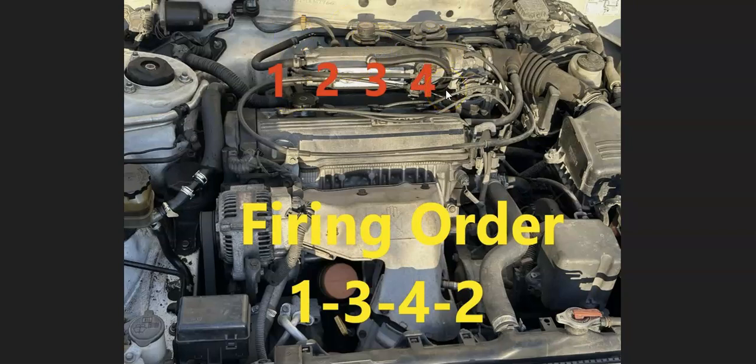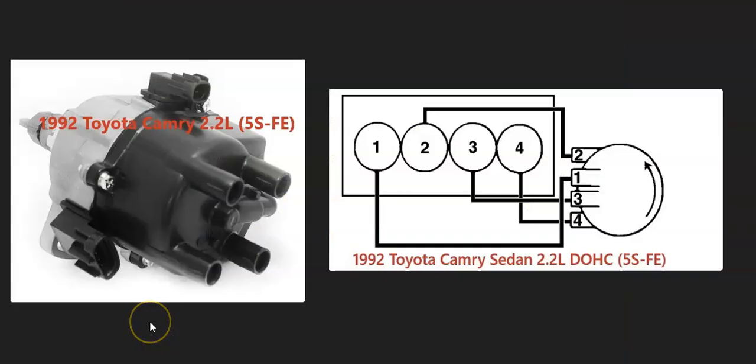The firing order for the Toyota 2.2 liter is going to be 1, 3, 4, 2. The early Toyota 2.2 liters had a distributor, and if you do have this, the distributor is going to turn counterclockwise.